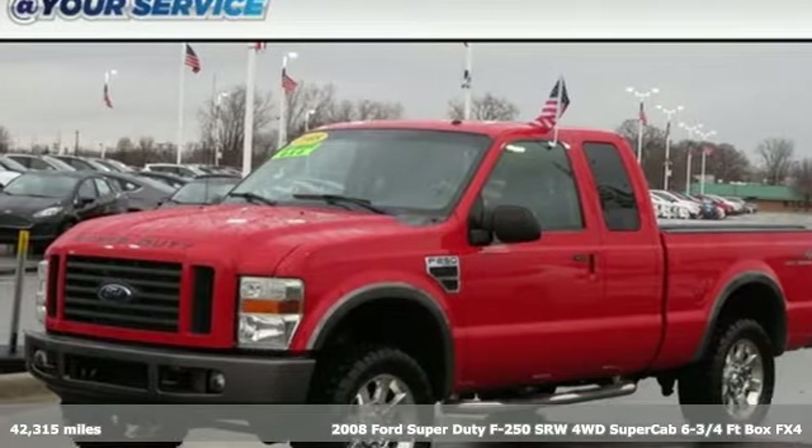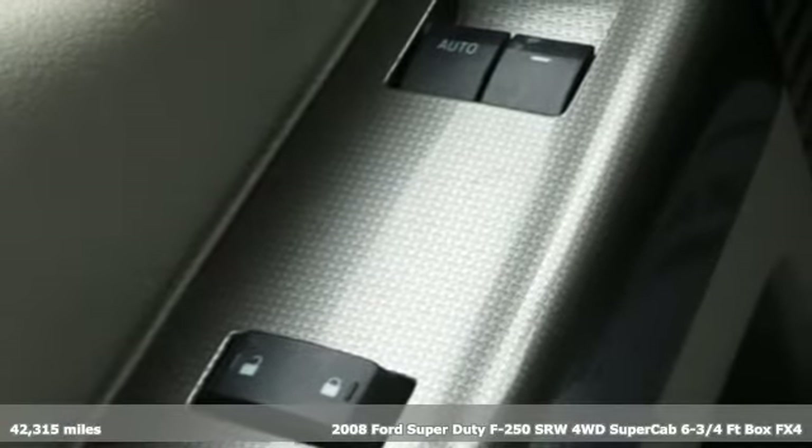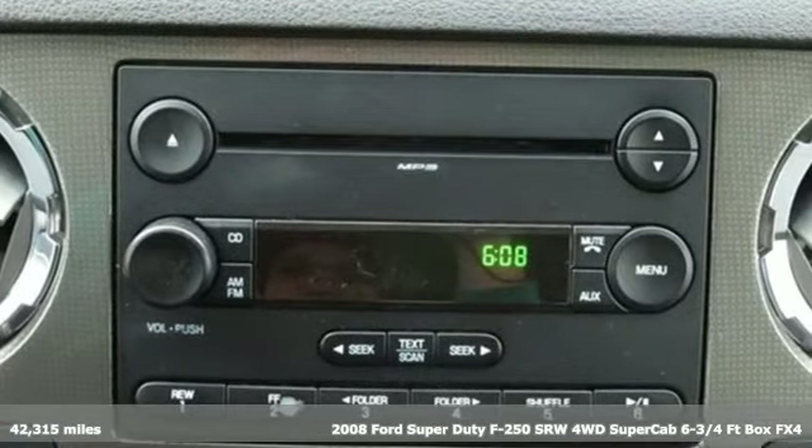Here's a 2008 Ford Super Duty F-250 single rear wheel. With a powerful engine and unbelievable towing capacity, it has a lot of pickup.